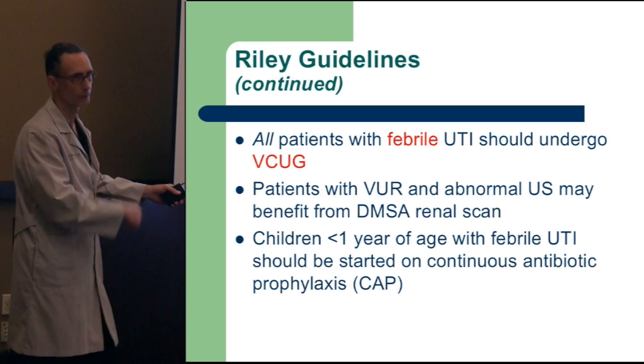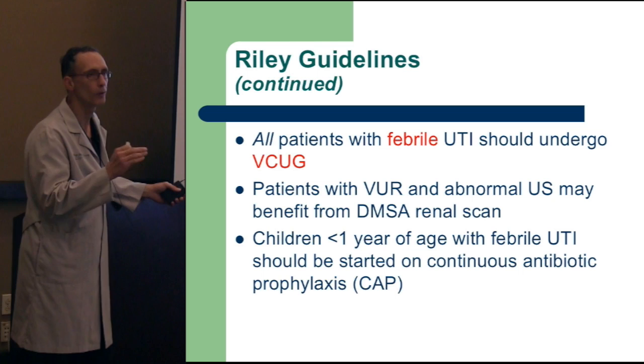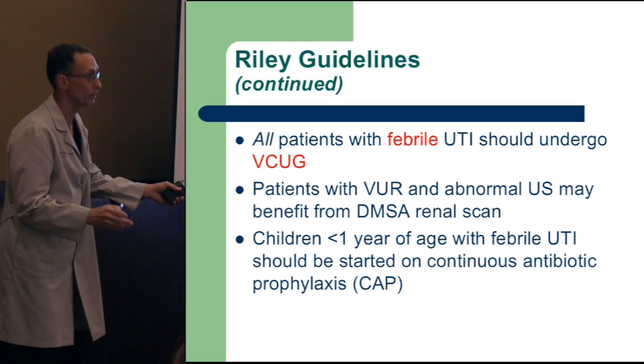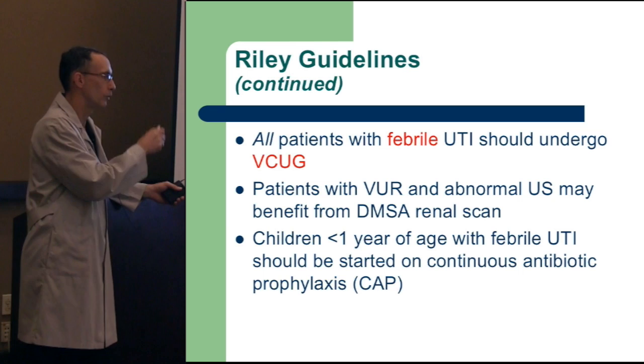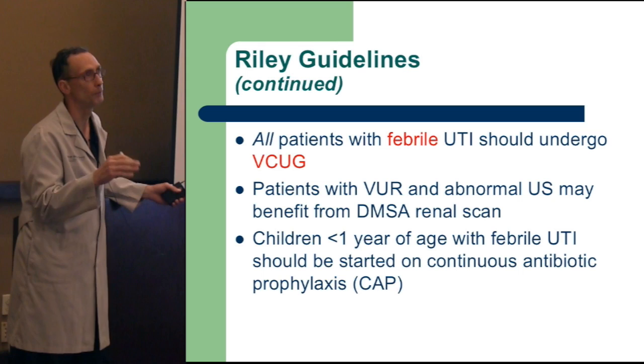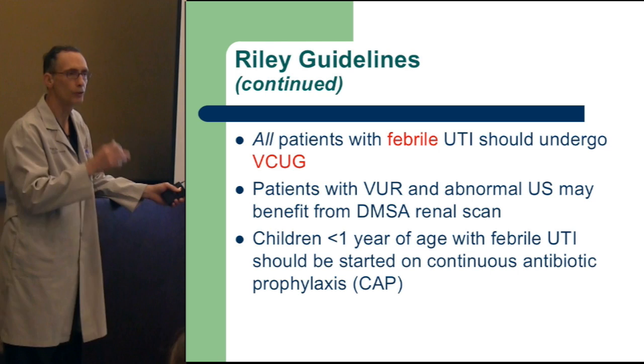Prophylaxis is important because if they're getting febrile kidney infections, 20% of those will develop into a kidney scar. And 20% of scars end up leading to permanent renal vascular hypertension. Hypertension can also result from a kidney scar — the scarred portion sees itself as not getting enough blood flow, kicks out the angiotensin-renin system, and raises blood pressure. So we're trying to treat and take care of reflux to prevent scars and hypertension. Children less than a year have a greater tendency to develop scars.